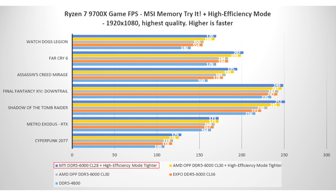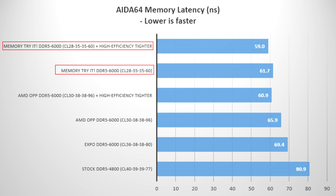Finally, MSI's Memory Triad feature, when combined with the High-Efficiency Mode tighter profile, delivers a 3 to 10% performance boost across several games at 1080p. The mode sets timings to CL 28-35-35-60, resulting in higher performance since games prefer tighter timings versus relaxed timings with higher bandwidth. These are nice uplifts in gaming performance, so if you're running an MSI motherboard with an AMD Ryzen 9000 CPU, make sure to update to the latest BIOS to benefit from these exclusive features.